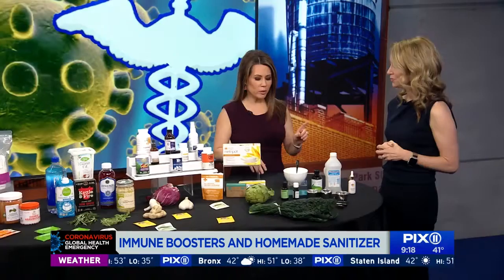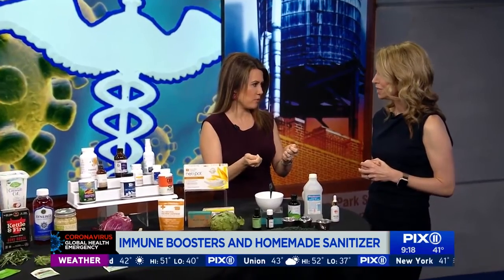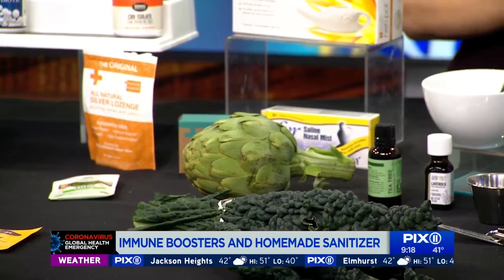With all the frequent hand washing and sanitizer use, our hands will eventually get dry. There's actually a product by the same company that makes silver soap and silver lozenges that has silver in it but is also very moisturizing — another option if you need to moisturize on the go that also has antimicrobial properties. Great ideas for keeping us healthy and safe as we combat this coronavirus situation. Thank you for joining us.